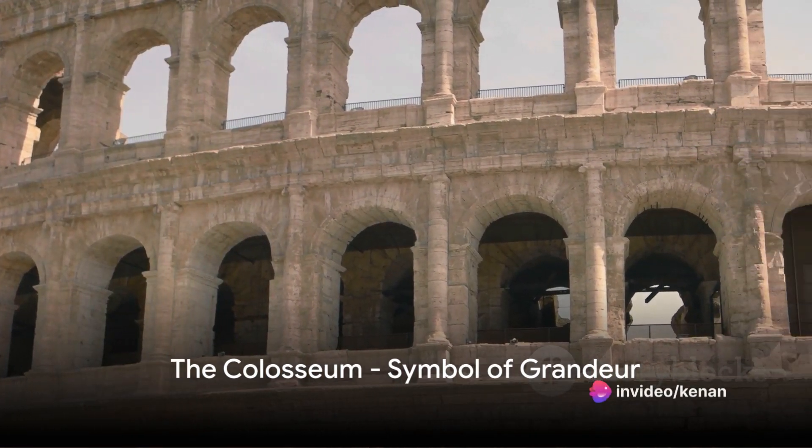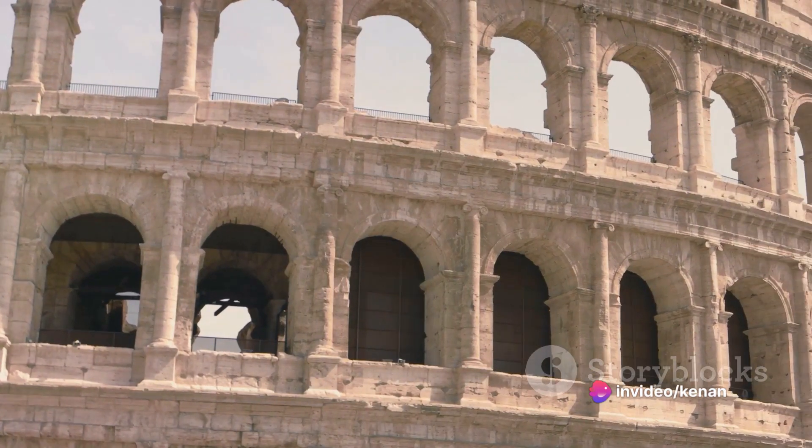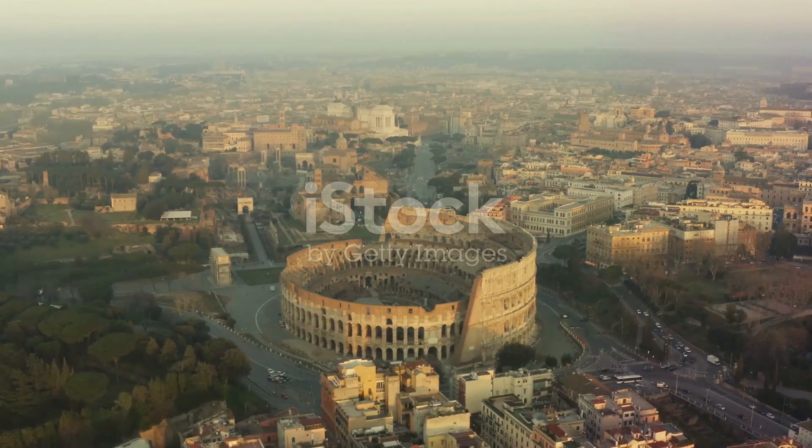Ever wondered how the Romans, over 2,000 years ago, were able to construct structures that have withstood the test of time? The answer lies in their extraordinary architectural ingenuity and engineering skills.